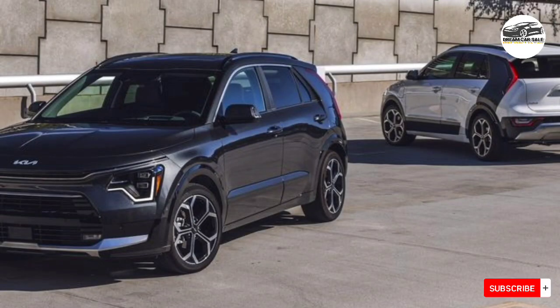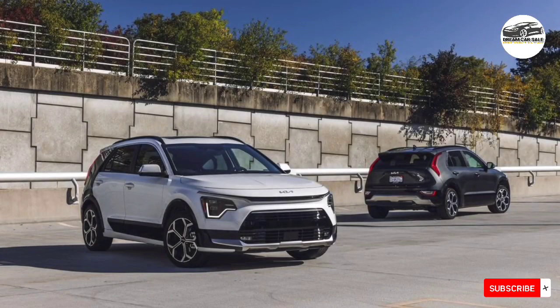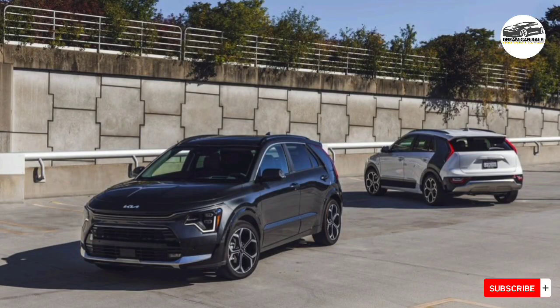It comes with a host of desirable features that aren't available on the base LX trim, including a sunroof, fog lamps, rain-sensing windshield wipers, 18-inch wheels, and the larger 10.3-inch infotainment display.